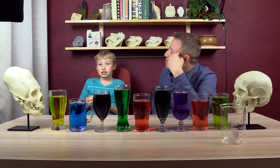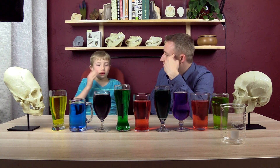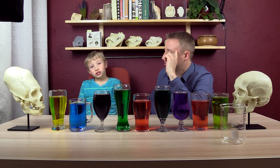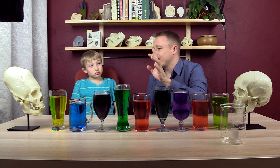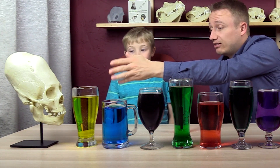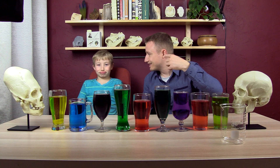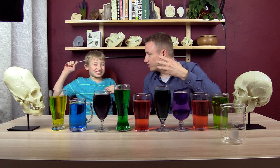Human beings are super bad at judging volume — that is how much space something takes up. We're super bad at judging with our eyes. And because of that, people will look at this and say it's an alien because it looks bigger than this normal skull. But really, it's because they're bad at judging volume with their eyes.